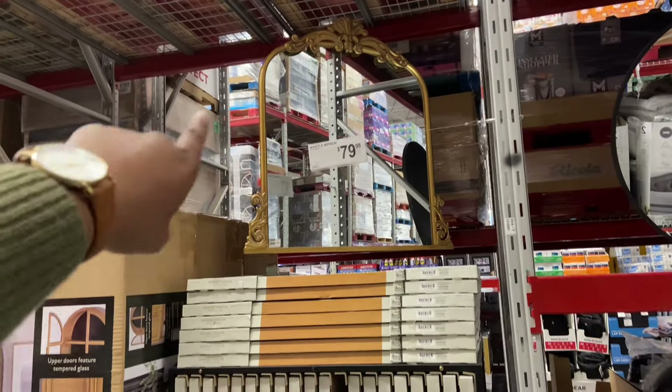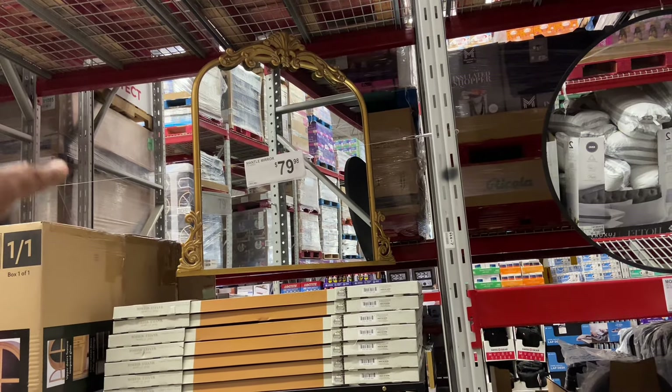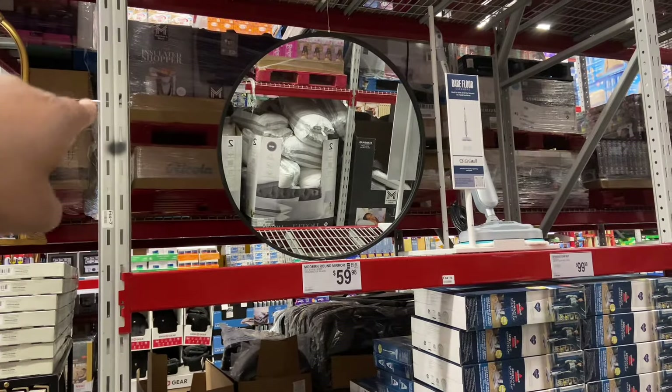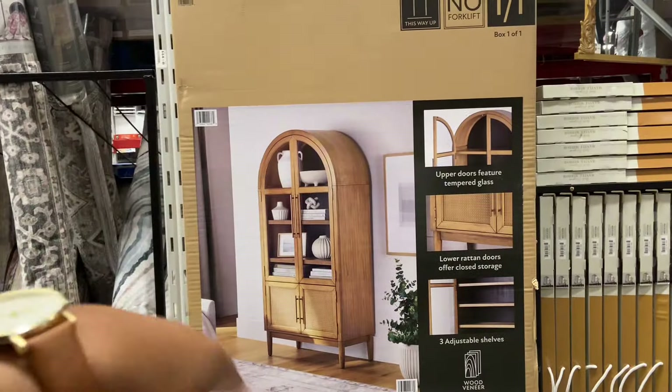This mantle mirror right here in gold is $79.98. That would be beautiful on an entryway, especially for your holiday decor. Or this modern round mirror here for $59.98 with the black trim. This one has the gold trim, and this one has the black trim. This is also beautiful as well.